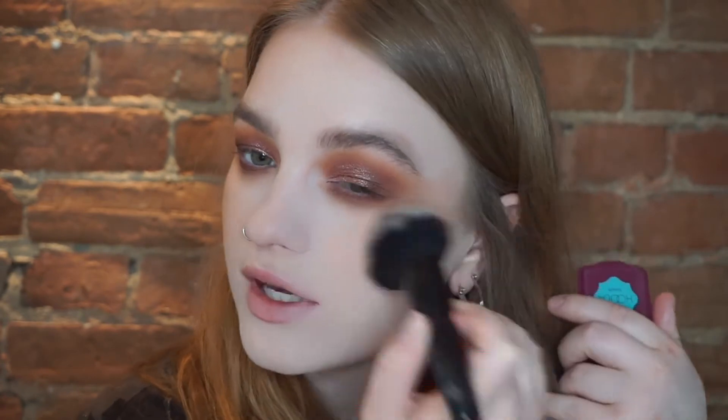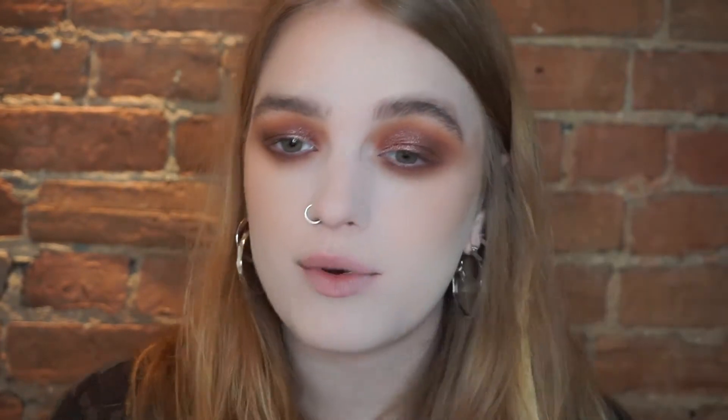It honestly doesn't super matter what my makeup looks like these days — I've just been enjoying doing it. I felt guilty for a while, like I was wasting my makeup by doing it for no reason. But I've come to the point where I realize it's so relaxing, it brightens my day, and I love doing it. That's the same reason I wore makeup in my everyday life before, so why not now? I've just been enjoying it.